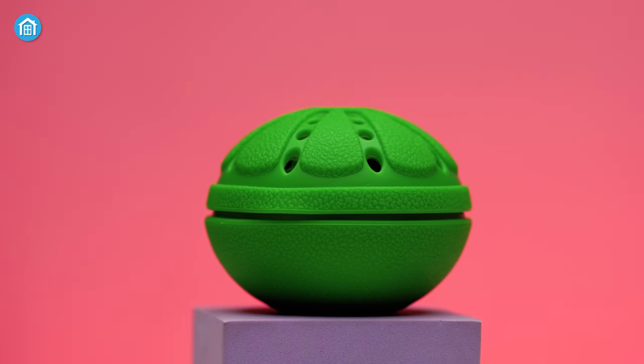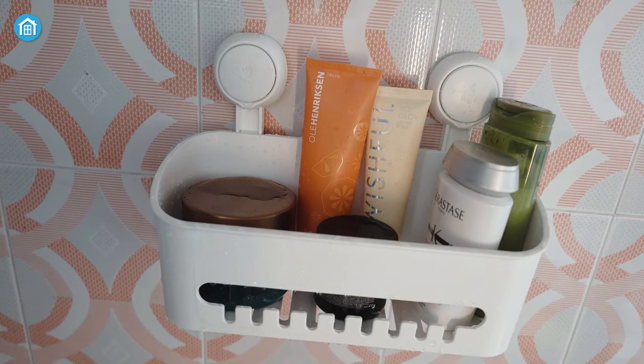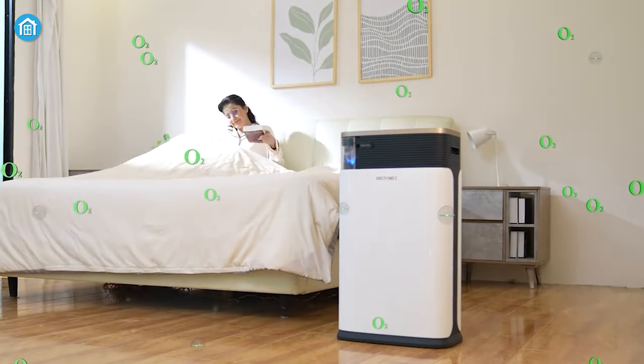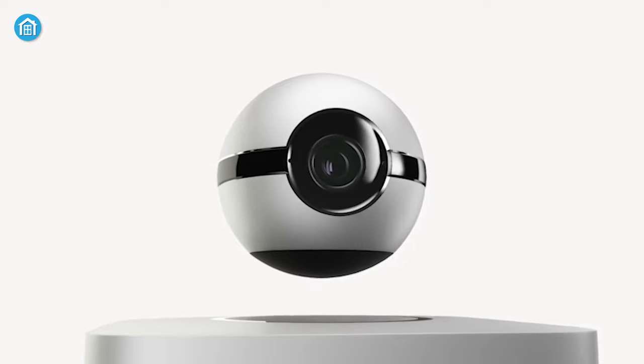Smart home gadgets make it easier than ever to automate and streamline everyday household tasks. Though the number of smart home brands is constantly growing, not all of them are as reliable or as smart as they claim. So in today's video, we will show you the 7 smart home gadgets that you will love.